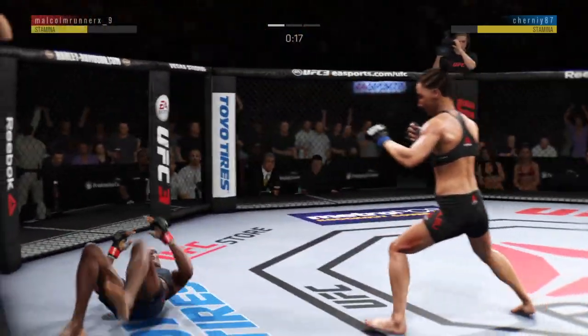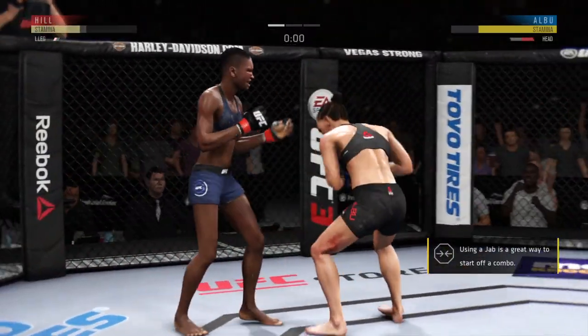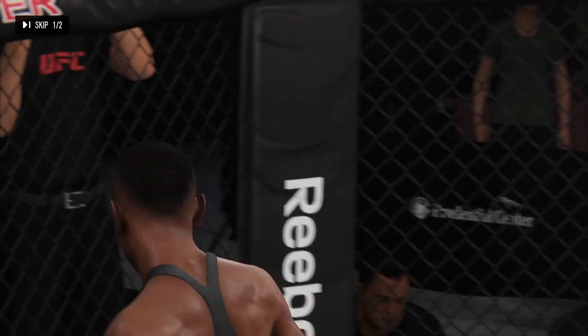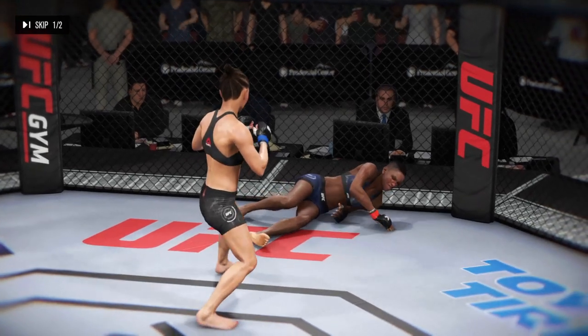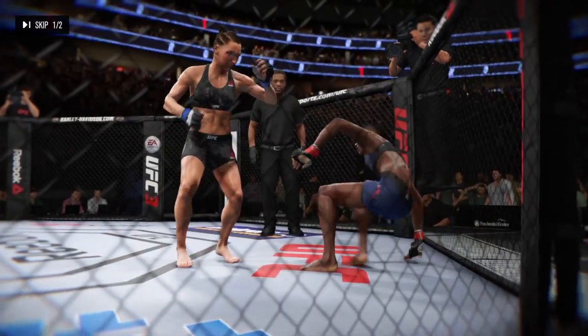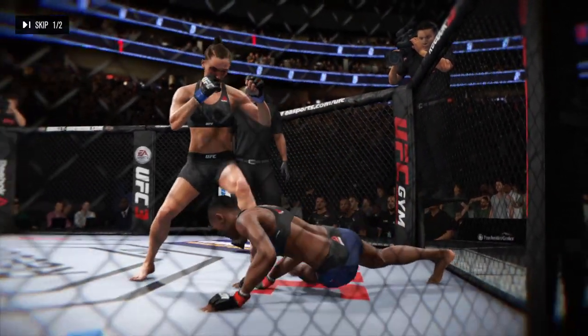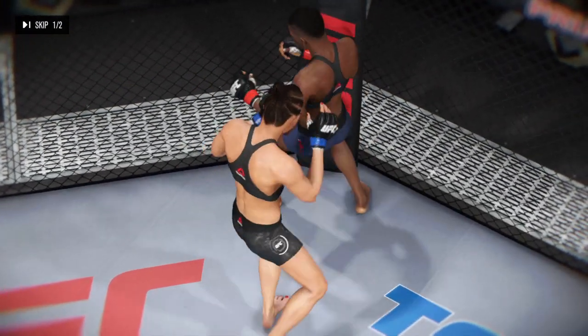20 seconds left. Another knockdown! What a round. Let's take a look at some of this action — here a big shot lands and a knockdown, another big shot lands and another knockdown, and here another clean shot lands and another knockdown.